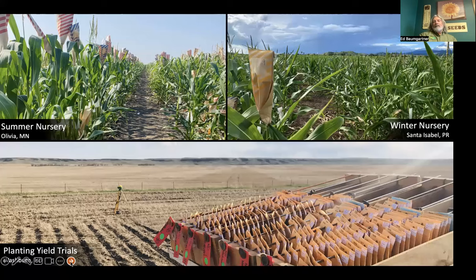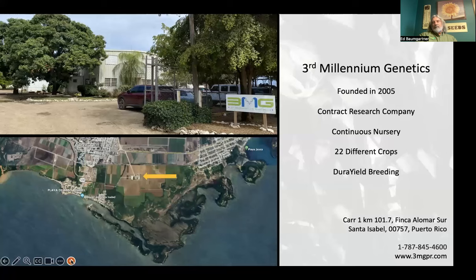This is a picture of what we have at any given time — every summer we've got a nursery up in Olivia where we're trying to fine-tune the maturity of the products. In the winter, we'll grow anywhere from one to three generations of different breeding projects. And we do our yield testing in every type of condition we can find — including no-till situations — which was different from when I was in the seed industry working for somebody else. That was always corn on corn, beans on the only soil you can find.